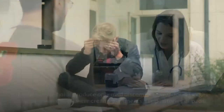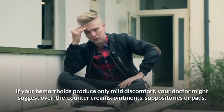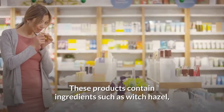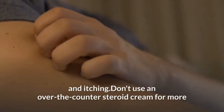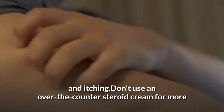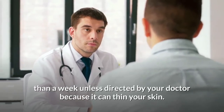If your hemorrhoids produce only mild discomfort, your doctor may recommend over-the-counter creams, ointments, suppositories, or pads. These products contain ingredients such as witch hazel or hydrocortisone and lidocaine, which can temporarily relieve pain. Don't use over-the-counter steroid cream for more than a week as directed by your doctor, because it can thin your skin.